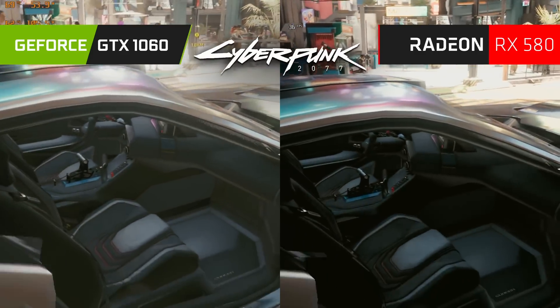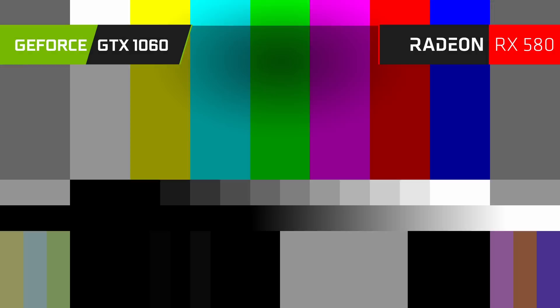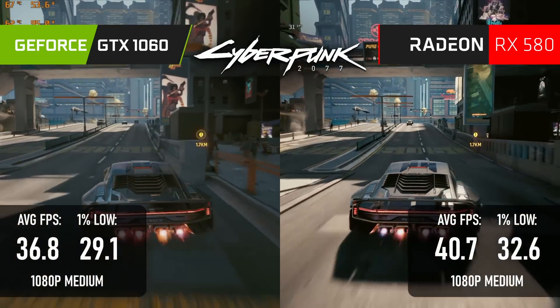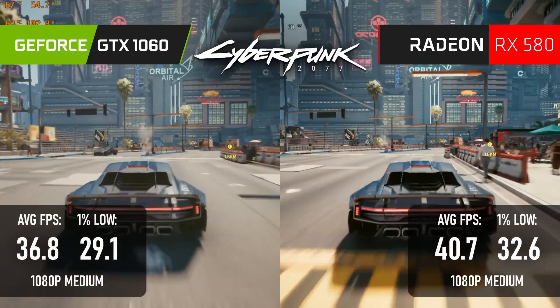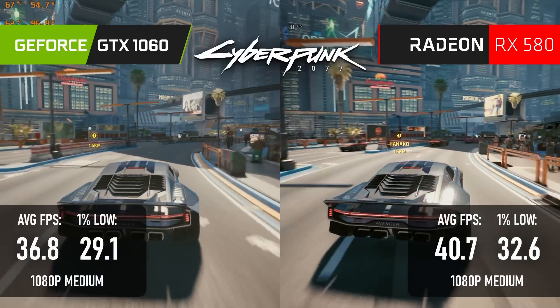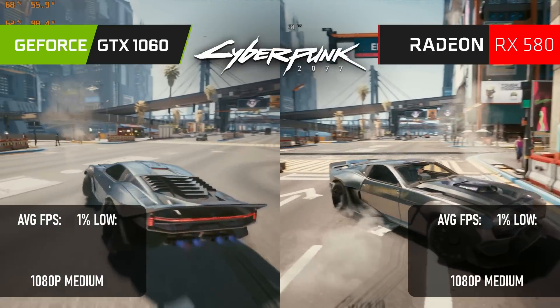The RX 580 wins by about 10% in Cyberpunk 2077. Both cards have just enough performance for a fairly stable 30fps at 1080 medium, but the 580 is a little less likely to drop below 30.